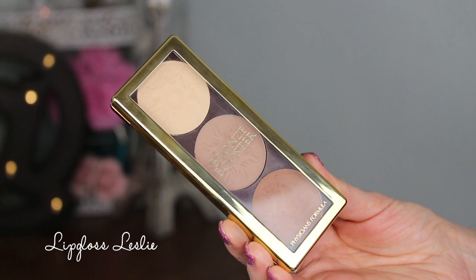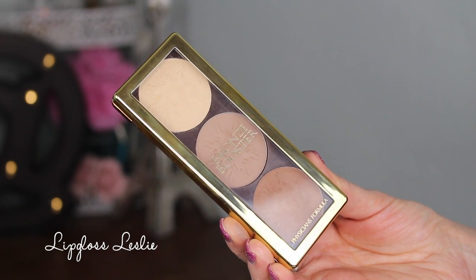Starting off with Physicians Formula — they have some new highlight and contouring palettes. This first one is in matte sculpting, and I have been using this since I got it and I'm loving it. It's a long, wide kind of packaging — Physicians Formula does that a lot, bulky but really cute. It does have a mirror on the back underneath the packaging, and it comes with a brush. The brush is soft and definitely usable in a pinch.